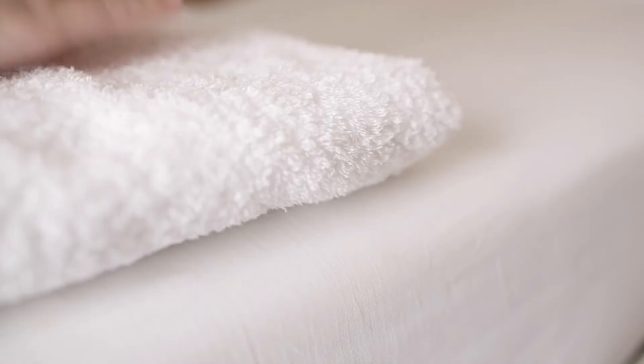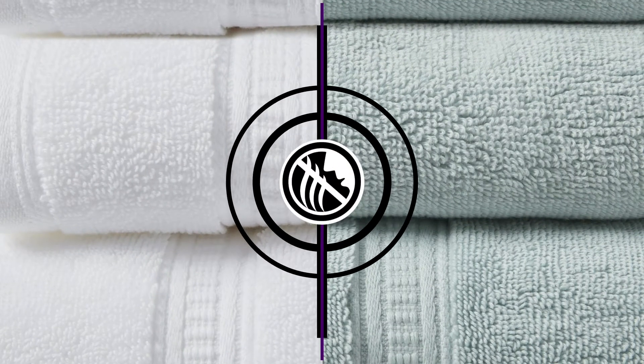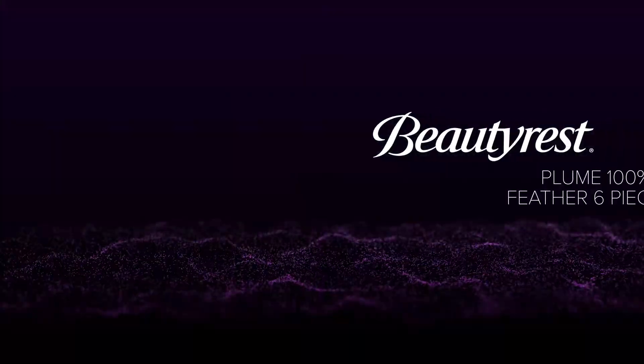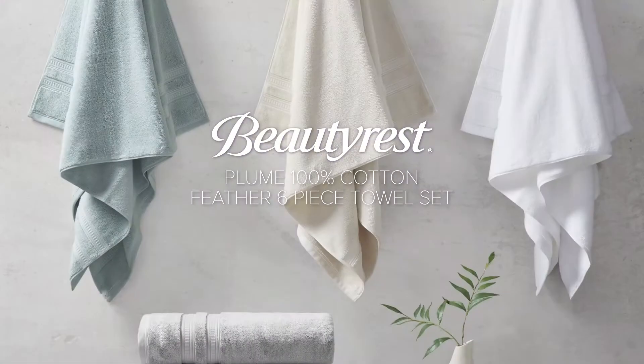Active for multiple washes, this treatment delivers long-lasting durable odor protection performance while safeguarding our resources for the best in wellness and well-being. The Plume 100% Cotton Feather Touch 6-Piece Towel Set by Beautyrest.